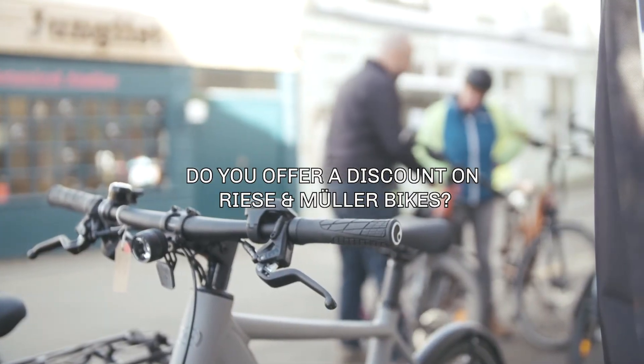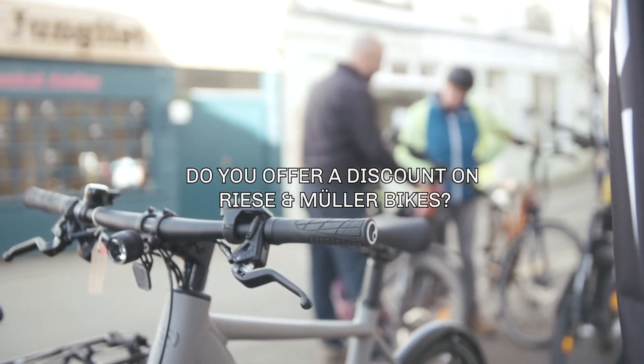The quick answer on discounting is no. The reason we don't discount is that we help you build every single bike specifically to what you're after, so it's not like we have a big pile we need to get rid of. We're all about finding the right bike for you and having it ordered from the factory.